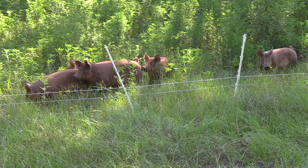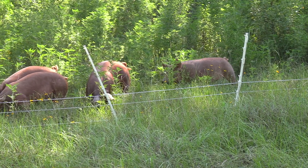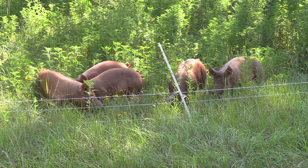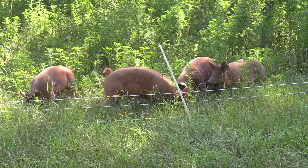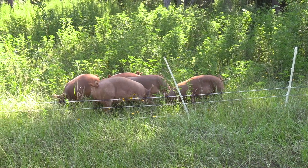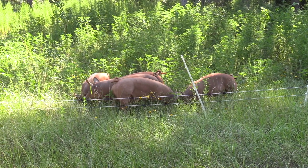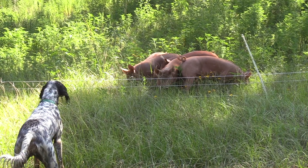We have pigs too — five pigs. Trying them out to see how that's going to work. I have to believe that everybody in Louisiana likes a little pork. So these fellows will be ready for October processing.